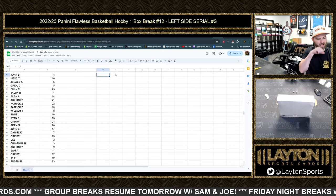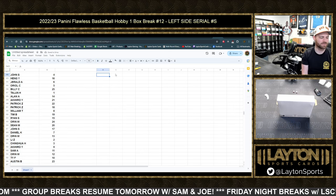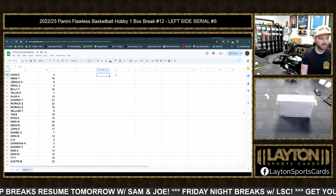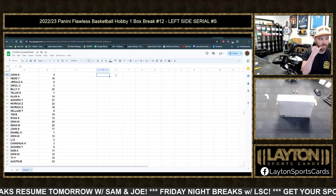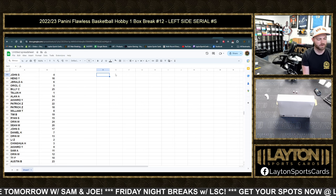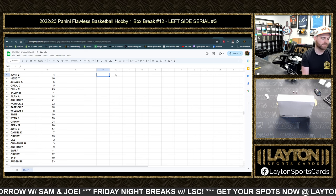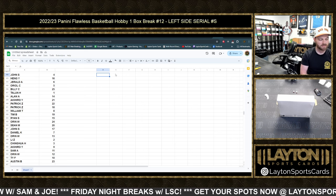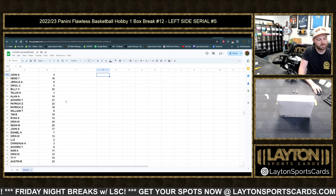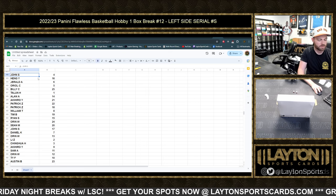John S-4, Hang Y-16, Gerald A-6, Oriole C-5, Billy C-25, Talon with one, Alan A-14, Aki Hero 21, Patrick Z-22, William T-8, Tim B-19, Ryan S-15, Orin with 24, Sean M-20, John S-17, Daniel K-7, Orin W-13, Lee with two, Ching Wa three, Aki Hero nine, Sam A-11, Orin W-12, Tai F-10, Austin B-23.